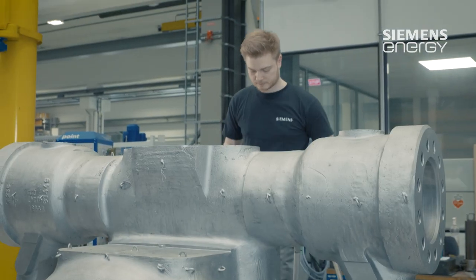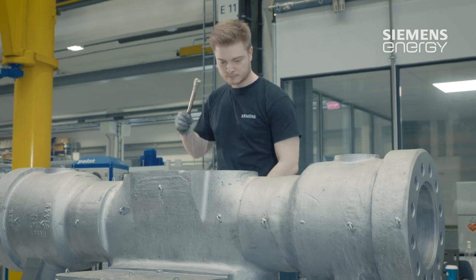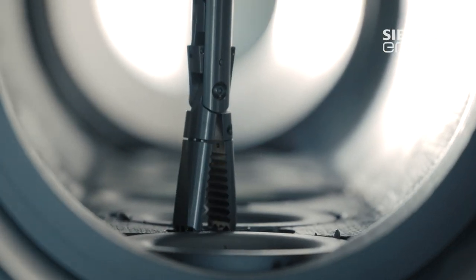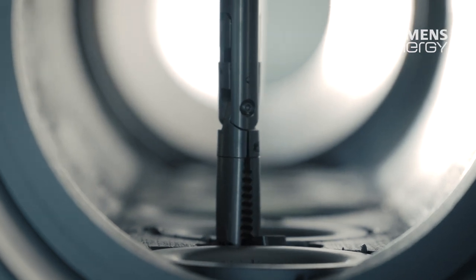Our field service fitters are, as the name implies, the fitters on-site who dismantle, inspect, overhaul and reassemble the plant and then put it back into operation. We work on a wide range of different plants, including not only turbines, but also generators, gearboxes and auxiliary units in the customer's plant.